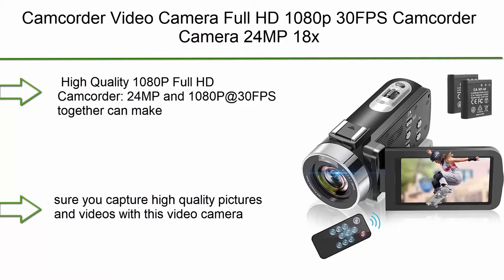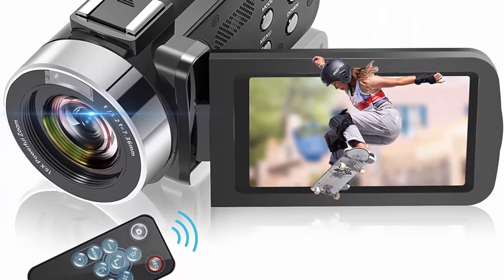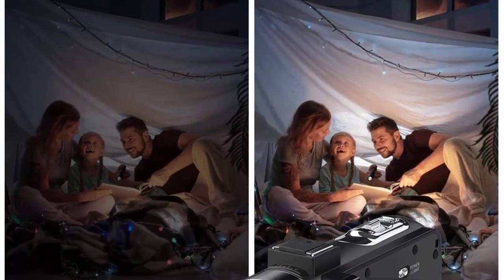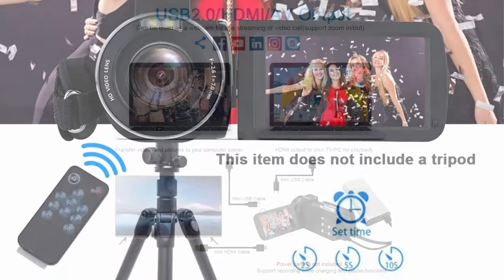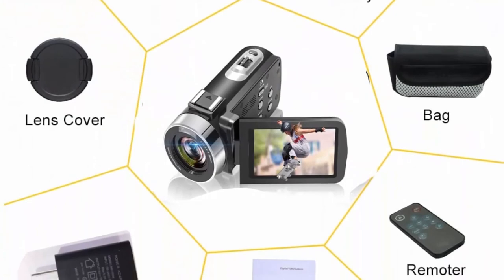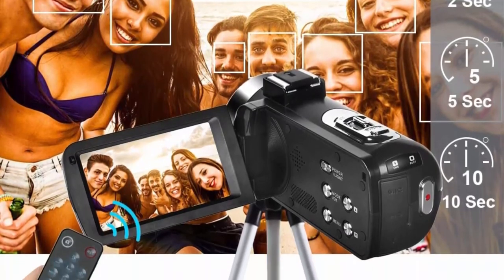Top 3: Full HD 1080p 30fps Camcorder Camera with 24MP, 18x digital zoom, 3-inch IPS 270-degree rotation screen, remote control, and pause function. The 24MP and 1080p at 30fps combination ensures high-quality pictures and videos. The 3-inch 270-degree IPS screen lets you shoot beautiful scenes and catch amazing moments. This is a great vlogging camera for amateurs. It supports SD cards up to 128GB and allows recording while charging.